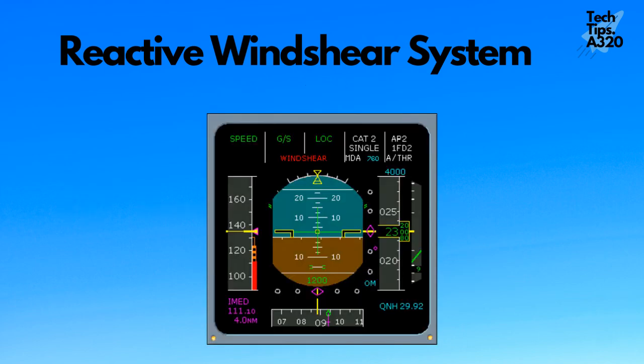When an aircraft encounters windshear conditions, an audio alert 'Windshear. Windshear.' is generated. The PFD displays the windshear message in capital red font.